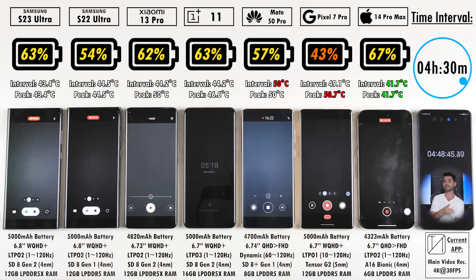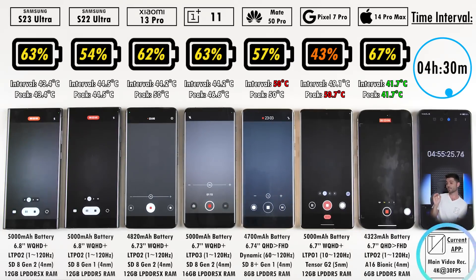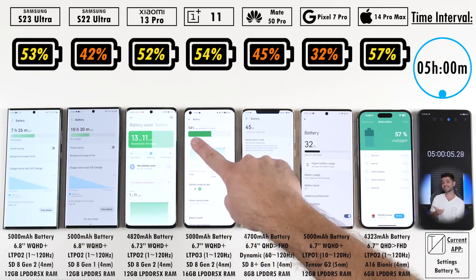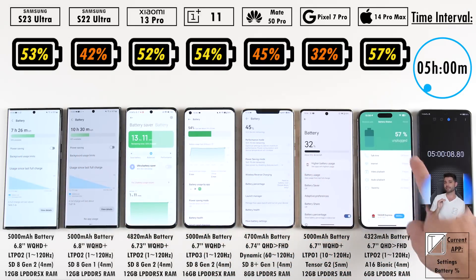Remember that you can't compare them with other channels, since they use different apps, different brightness levels, and so on. Now we're doing main video recording at 4K 30fps — again, all of them can hit 4K 60fps, but we're keeping them the same so you can compare them to other drain tests on my channel.